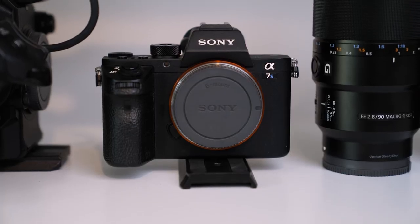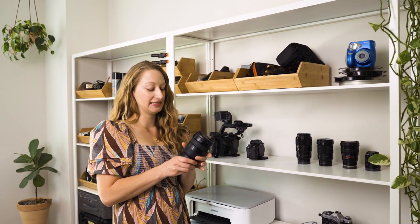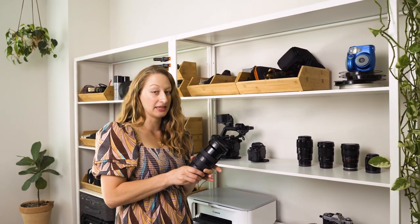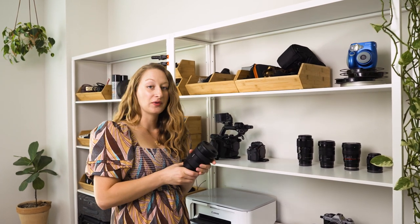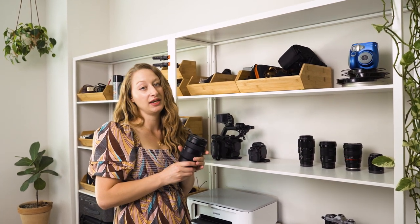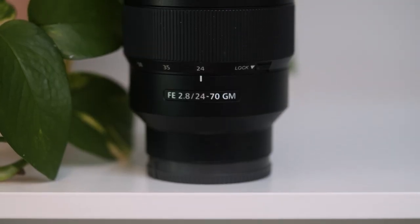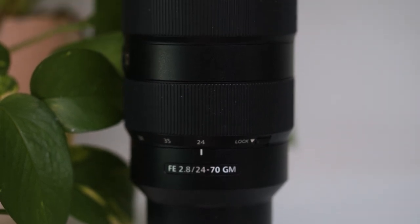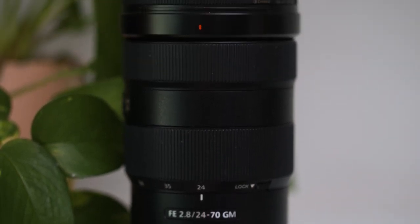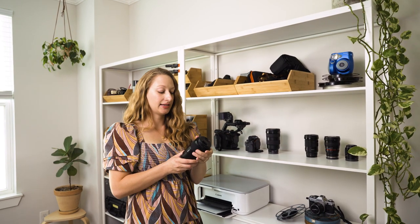We also use it as a third camera or backup. This lens is my very favorite lens — it's a 24-70 zoom lens, so it has a wide range for the focal length. It also has a low aperture, so you get that really pretty bokeh effect. I use it for everything: interviews, shooting behind-the-scenes b-roll, just because it's so versatile and has a beautiful image.